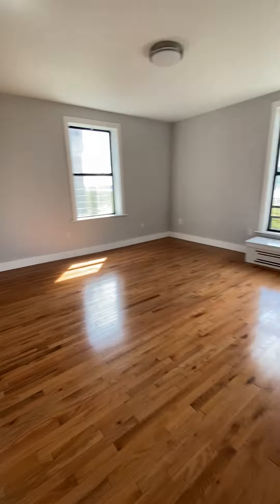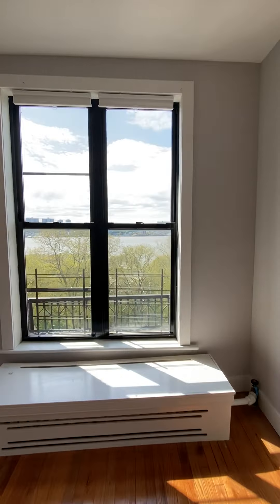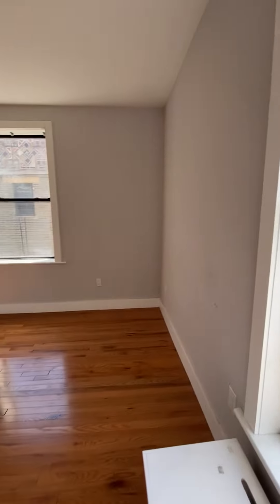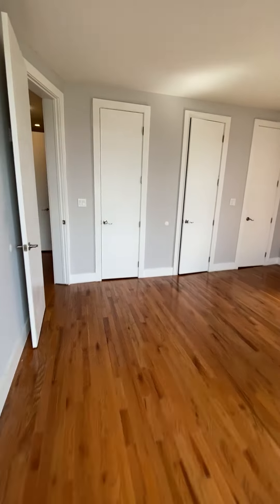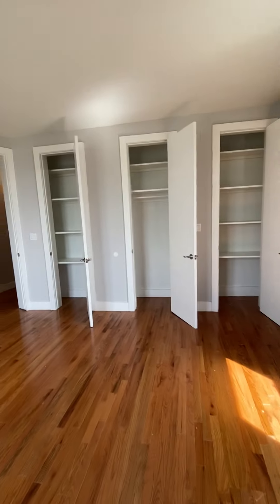Now this one has three closets. Corner bedroom. Corner room. Thank you.